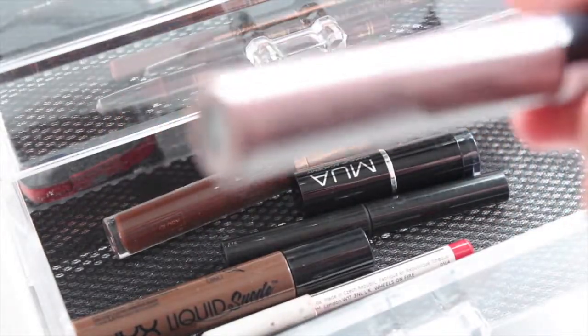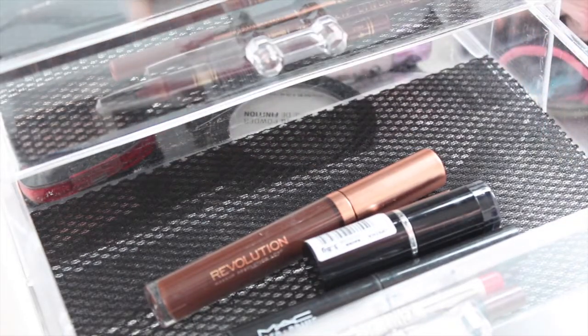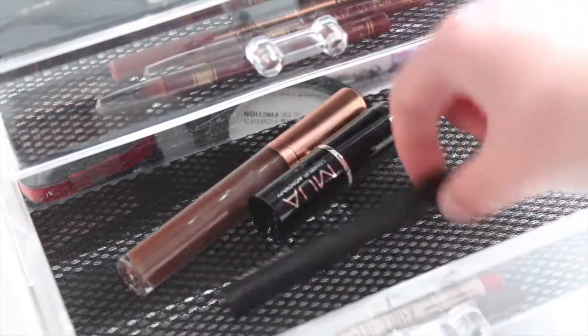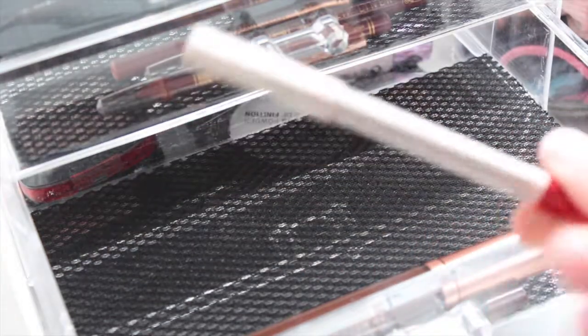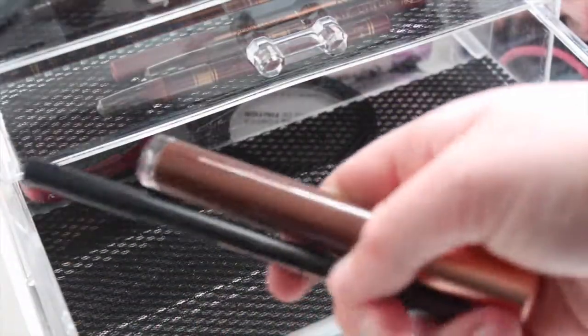I have a NYX Lip Liqueur in Brooklyn Thorn, then another one in Downtown Beauty which is a really nice brown. Then I have a MAC prepping prime which is brilliant for your lips. I have a Makeup Academy black lipstick that I got for Halloween. A lip liner in Wheels on Fire by Topshop — it's a good red lip liner so I keep it. And then I have a Revolution duo which is like a lip kit.